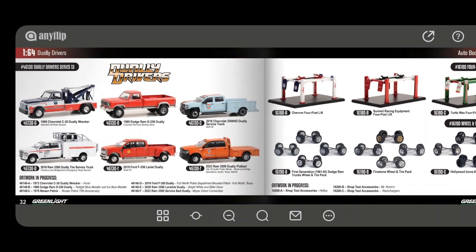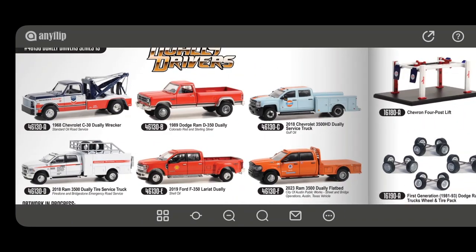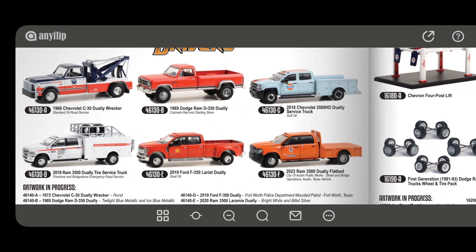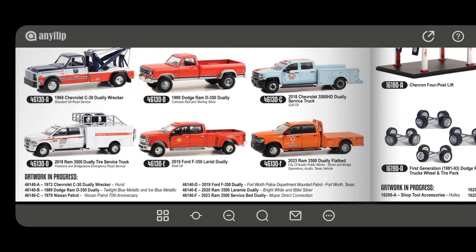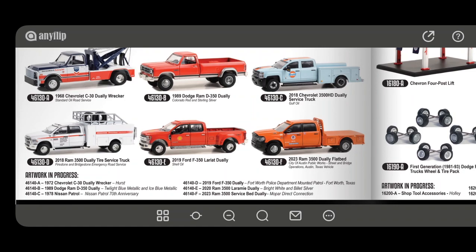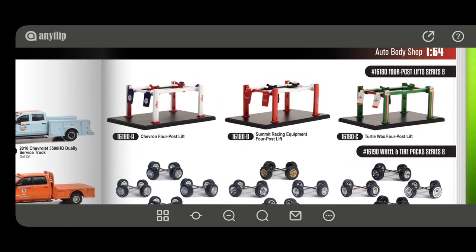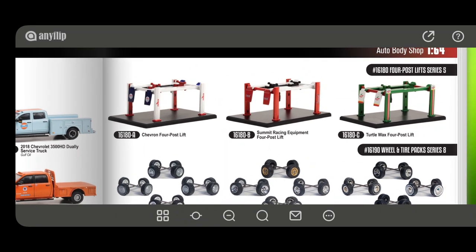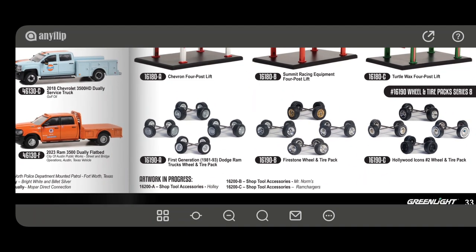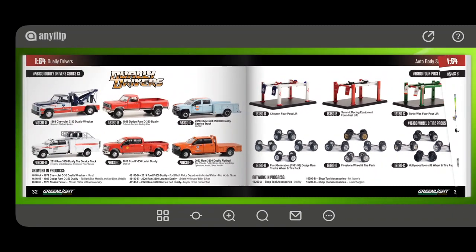There are Dually Drivers with a golf livery, plus some other liveries on vehicles we've probably seen before. Accessories include two-post lifts, four-post lifts, and a wheel and tyre pack series for swapping.